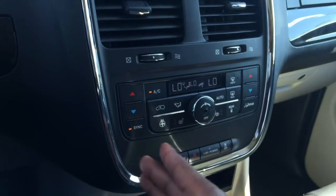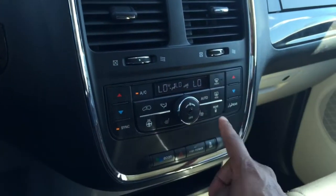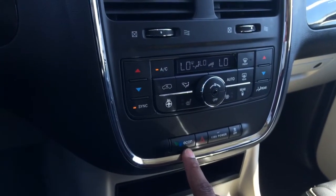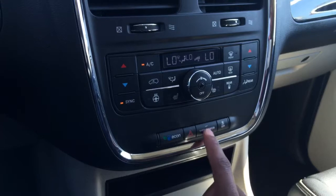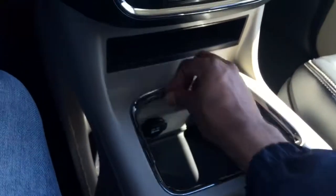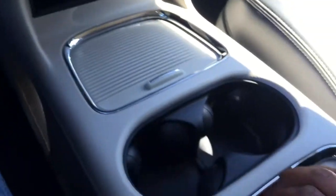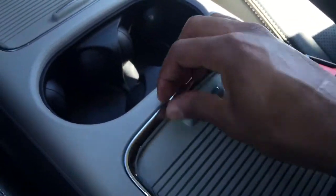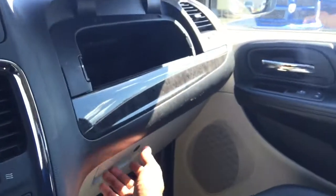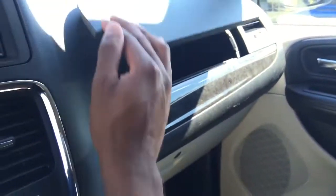Coming down here you'll see your climate controls for the driver's side, passenger side, and the rear — all controllable from here. Here you have your econ button, hazard button, power button for the rear AC plug, and traction control. There's a great amount of storage as well, including two large glove compartments on the passenger side and storage under the center console.